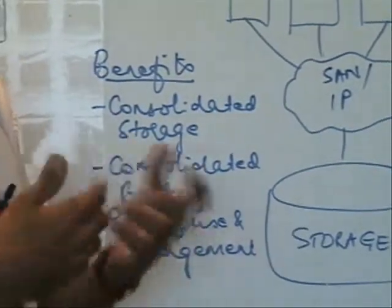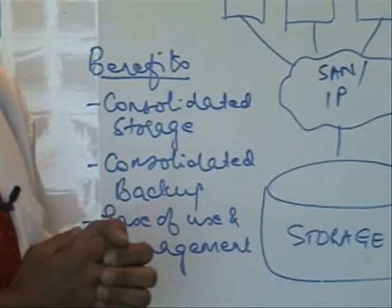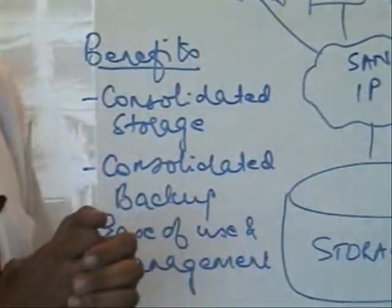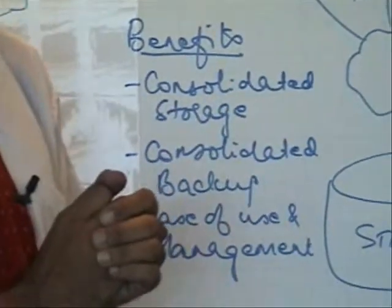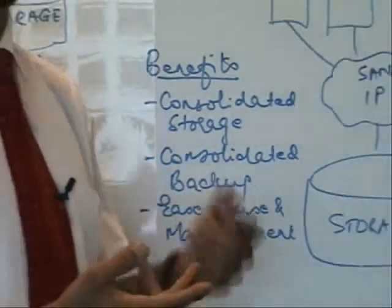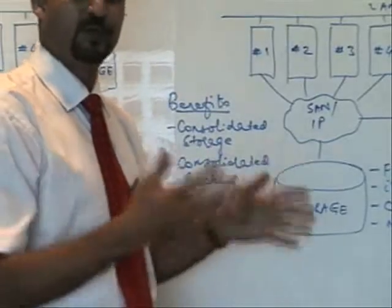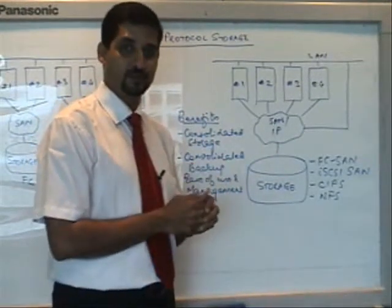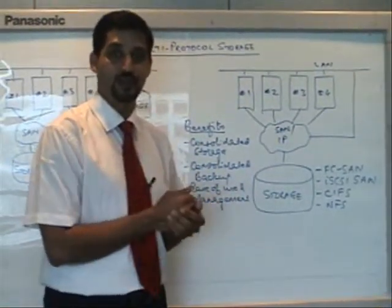What benefits does it bring? Obviously benefits like a single point of management and a consolidated backup, which is very critical because backup is the most critical part of your entire infrastructure after your storage — anything that happens to your storage, you have to restore from your backups, so having backups in control is paramount. Apart from that, these storage platforms tend to offer much more features: things like virtual provisioning, the ability to put flash drives, and multiple RAID technologies. All of these are available on a consolidated platform, whether connecting via fiber channel, iSCSI, NFS, or CIFS — different ways of achieving the same means: consolidation.